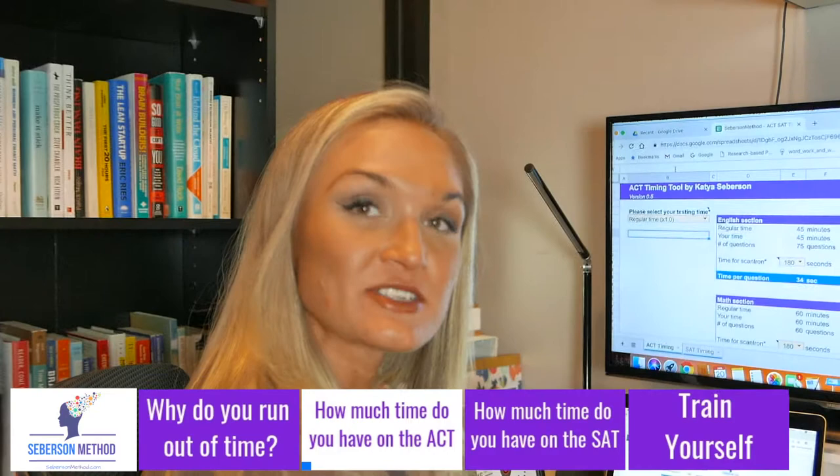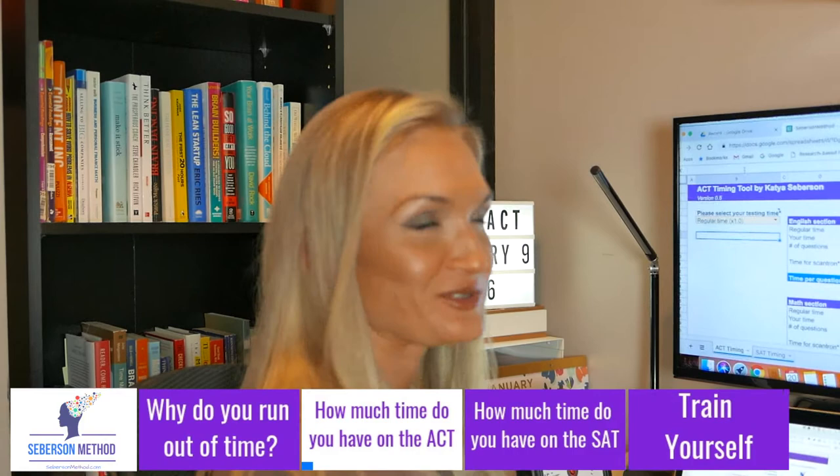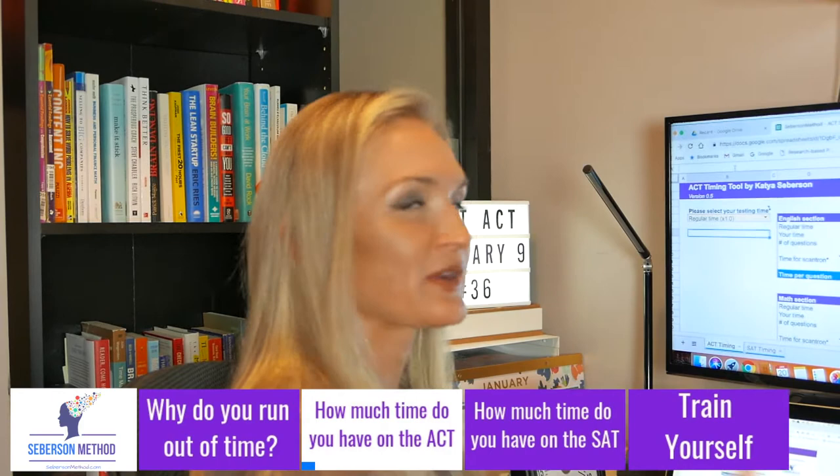Now let me show you the timer. The timer is this Excel spreadsheet — super easy to use. There's a link down below where you can get it. No sign-in required. Don't give me your email. Just use it. It's a really cool, nifty tool.